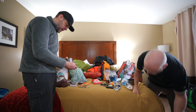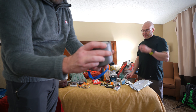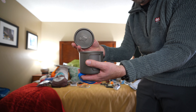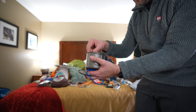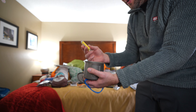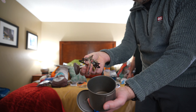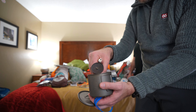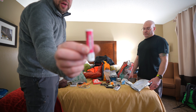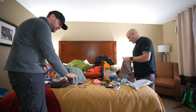Dan's cook kit features the Toaks 550ml pot, the Soto Windmaster canister stove, and a second lighter since he can never find one when he needs it. He notes the chapstick in there too.